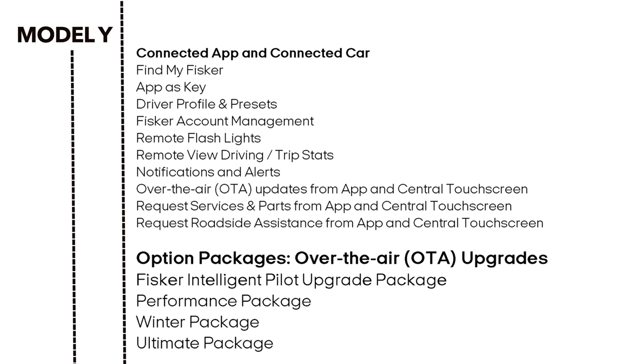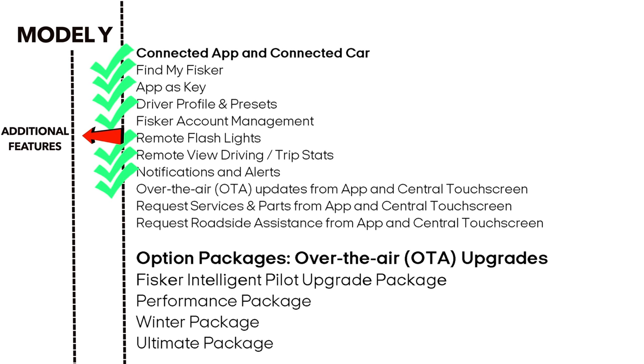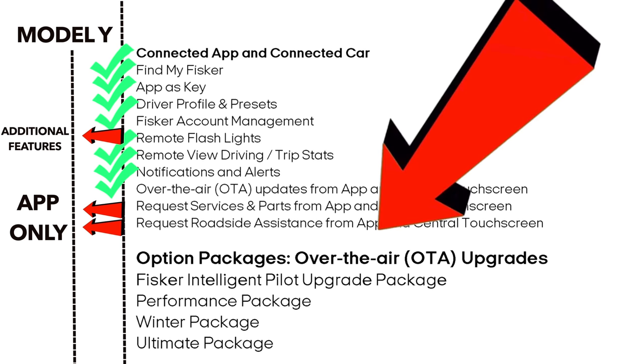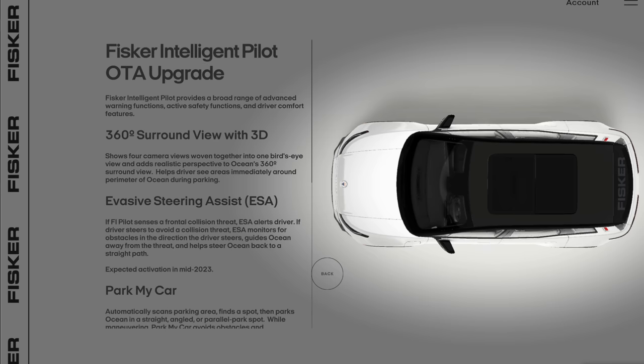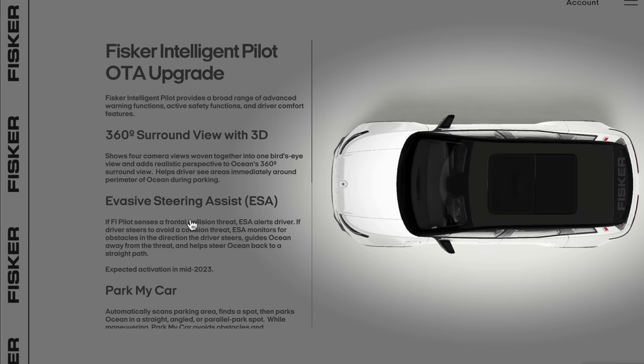The Model Y has something similar to a light show, external speaker, and emissions testing features. Tesla does service and roadside assistance from the app, so those aren't available on the central touchscreen. That does it for standard features. Now it's time to talk about the packages we added. First up is the Intelligent Pilot Package. The Model Y does not come with a 360-degree view, but it comes standard with evasive steering assist.